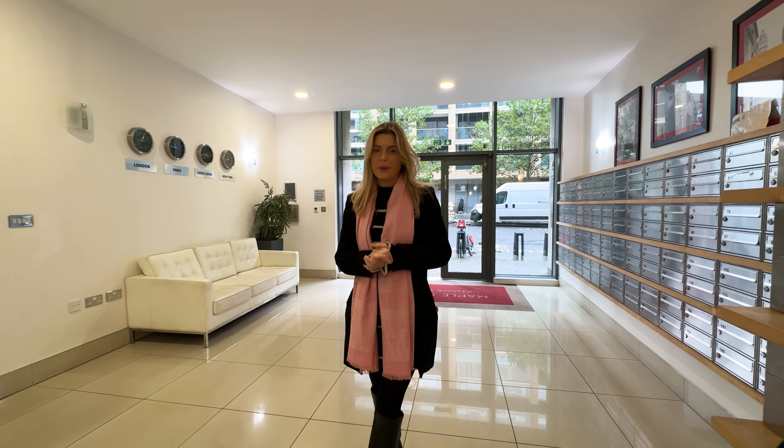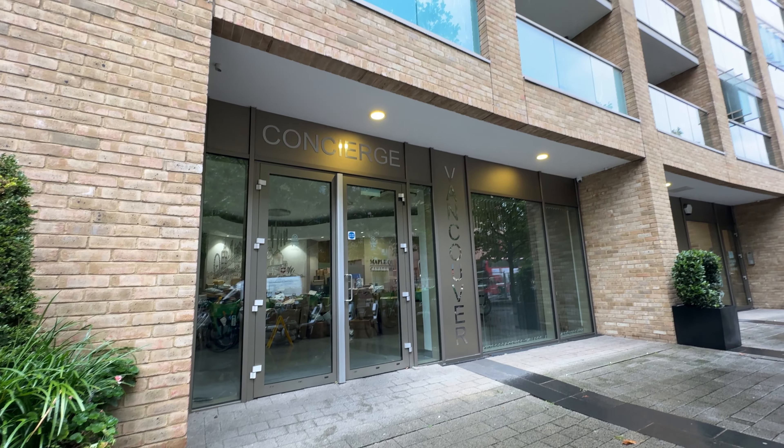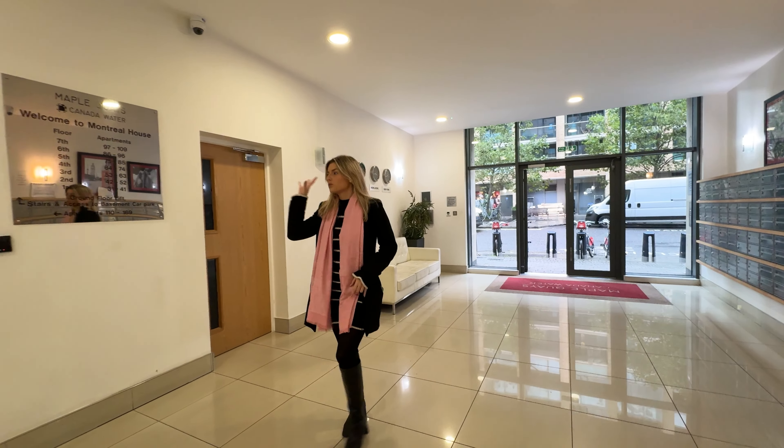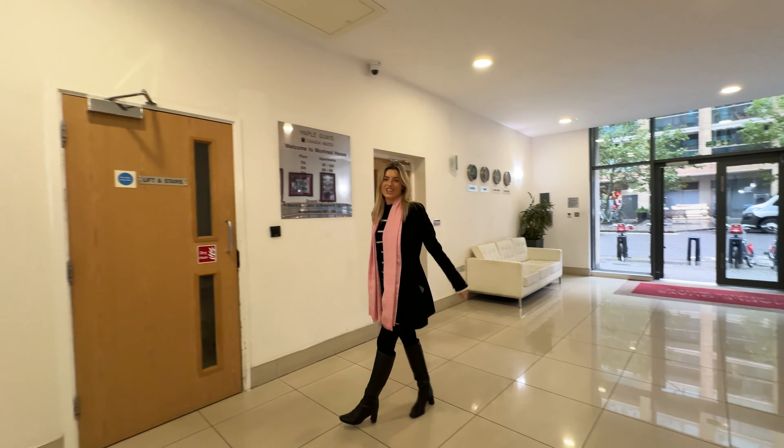Today we're in Montreal House and I'm about to show you an awesome apartment. You've got a gym, you've got a 24-hour concierge, you've got a fob system to come in here and then also another fob system, so it's super safe and secure. Come with me, let's check it out.